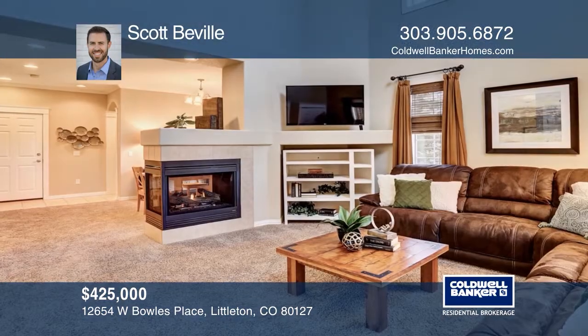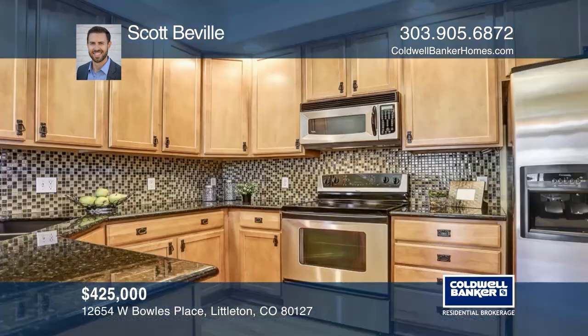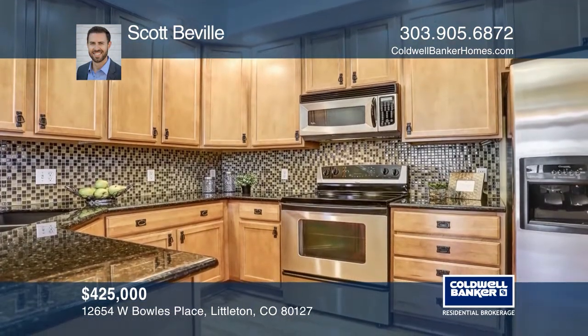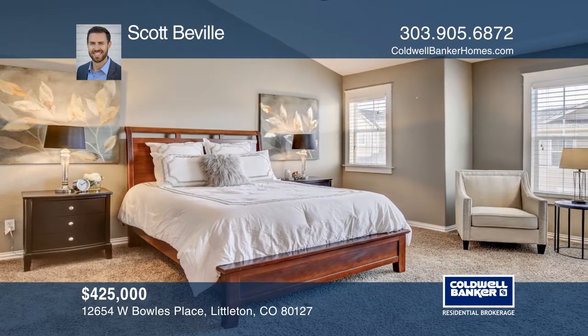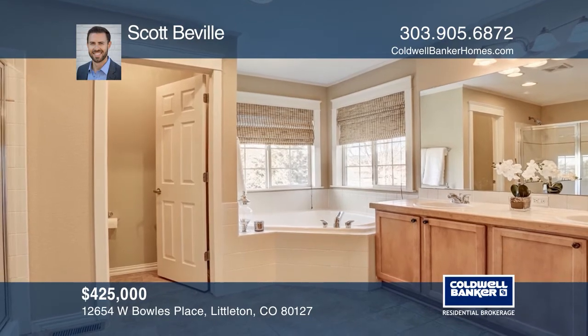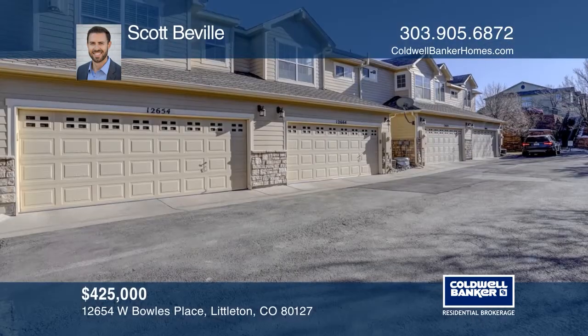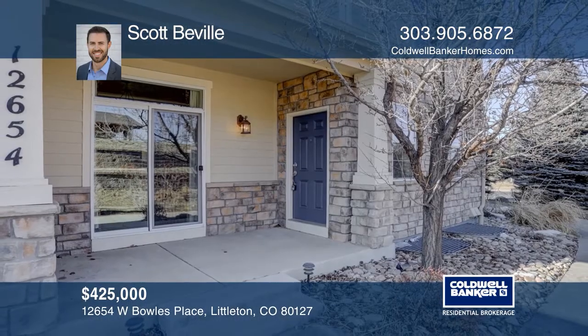This three-bedroom, three-bath end-unit townhouse offers tons of natural light, a two-story living room, and an open floor plan. The well-designed layout features a three-sided gas fireplace. The well-appointed master suite features a second fireplace, vaulted ceilings, a five-piece bath, and a large walk-in closet. This home is complete with a full basement. See it in person by calling Scott Bevelle.